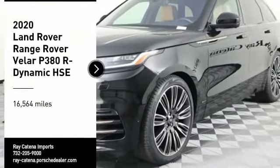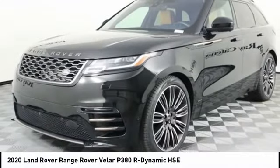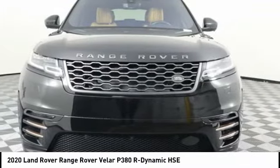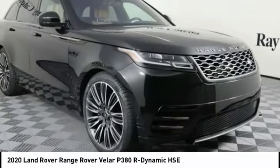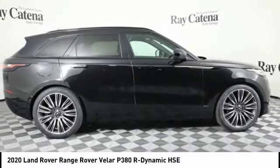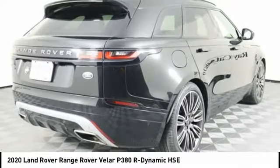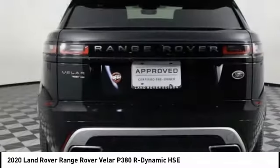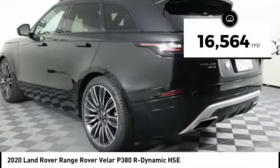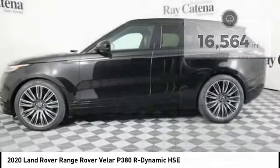Make a great choice today with the 2020 Range Rover Velar. The Range Rover Velar is a perfect blend of design, technology, and performance. This glamorous SUV will turn heads but will also give you all the functionality you'd hope for in an SUV. This vehicle has less than 20,000 miles.